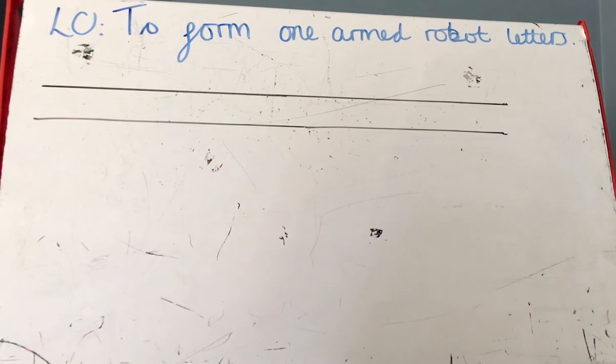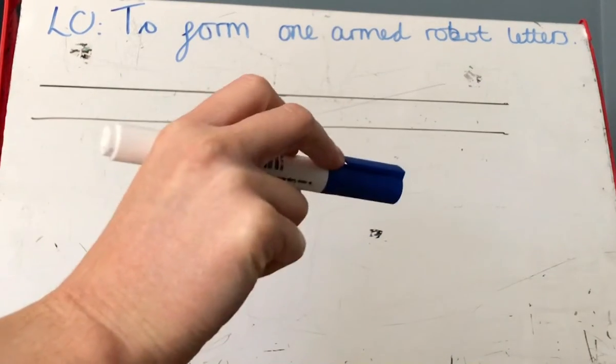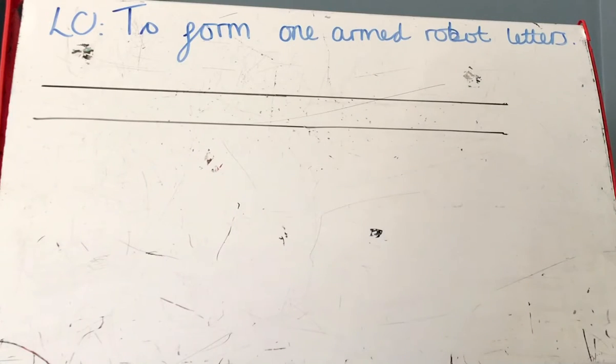Today we've got three more letters to look at. Are you ready to start your handwriting? Remember, for your handwriting you need to pick up your pencil using pinch and flick, you need to have your back up straight, you need to have your feet on the floor. Ready to go!